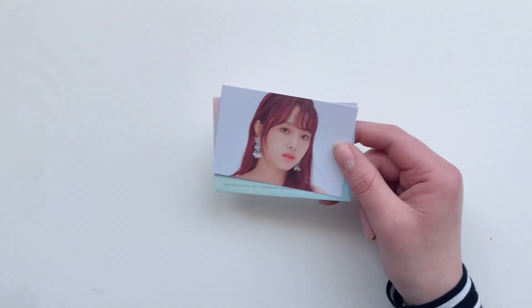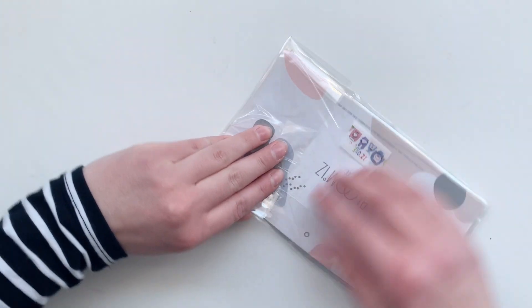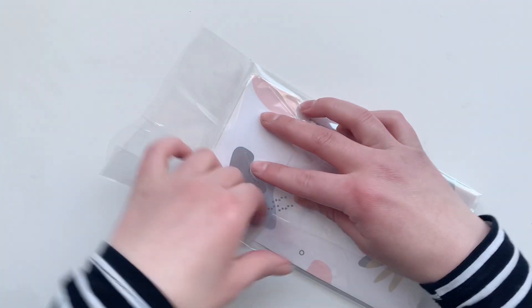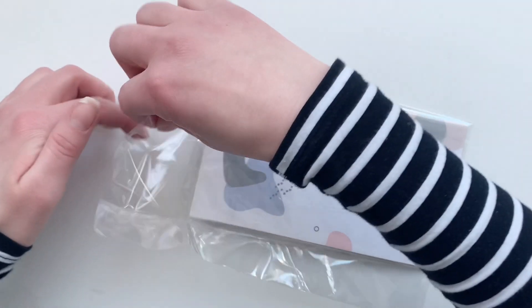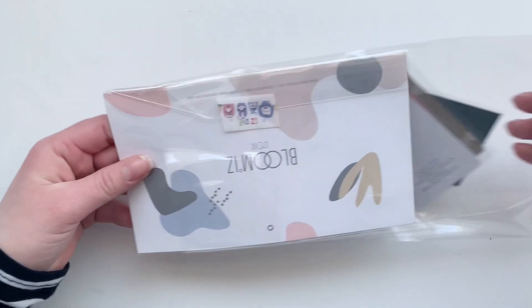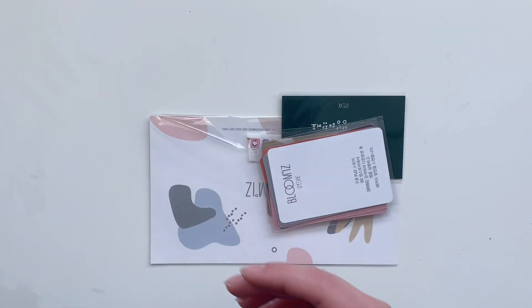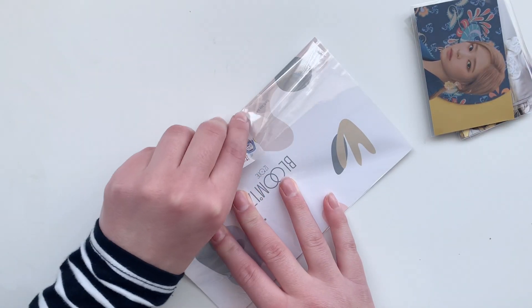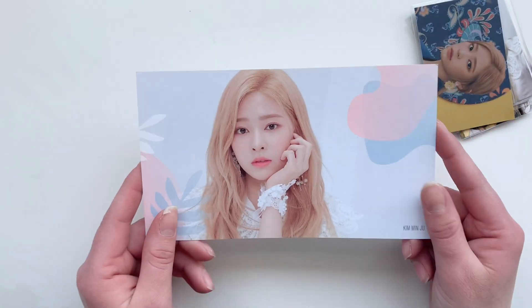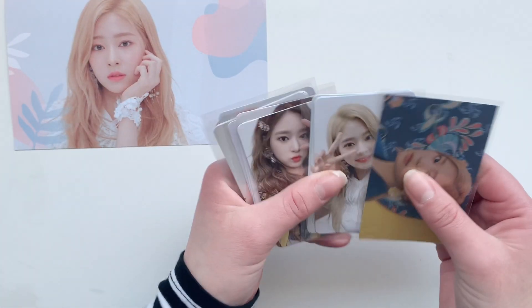Next we got a Blue Mice set and I'm still so happy that I found this because it really helps with my Minju collection. We got her bigger postcard, which I don't collect but it came with it.